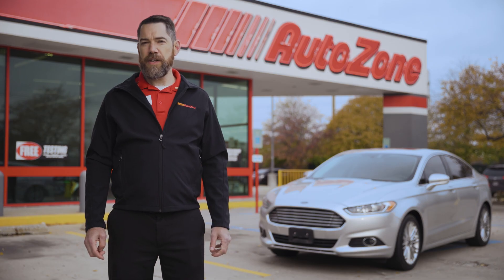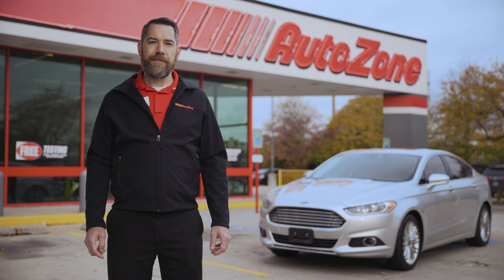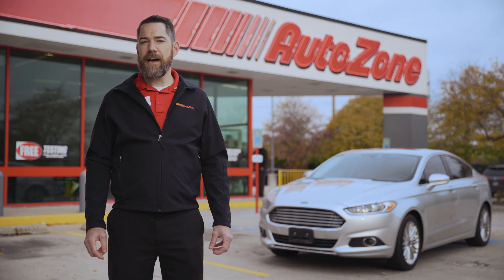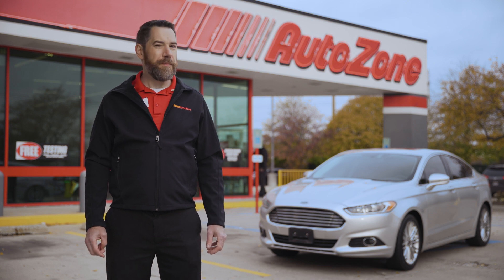There could also be a problem with an ABS fuse or a brake light bulb that's burned out. Some fixes are easy and cheap, others are a little more expensive, but prompt repair is important to keep you safe from collisions. When inspecting the ABS, it's always good to check out the rest of the brakes as well.